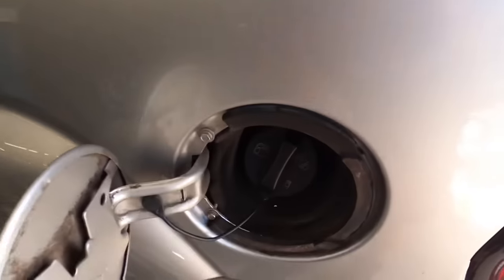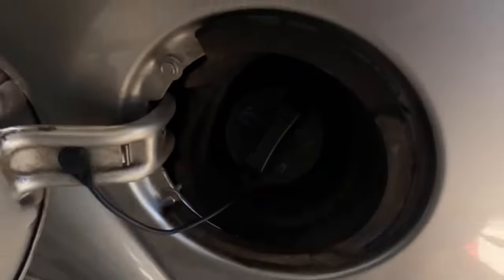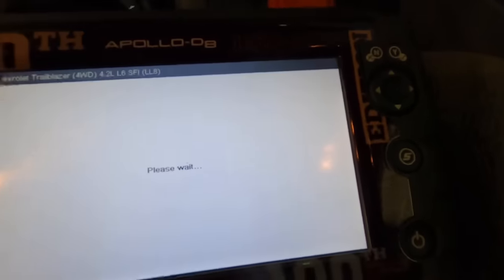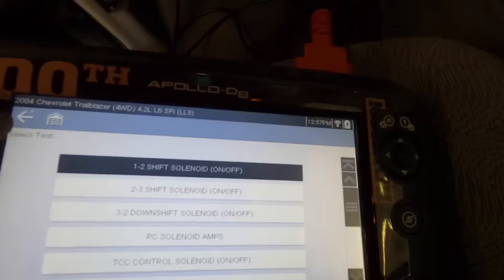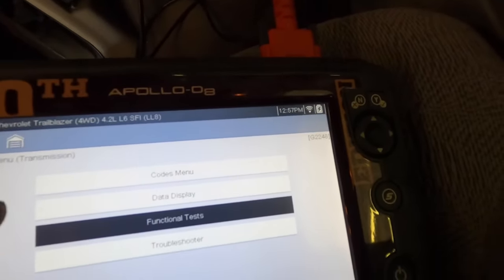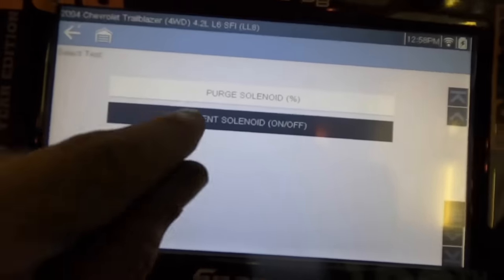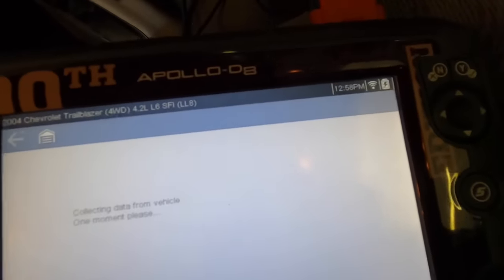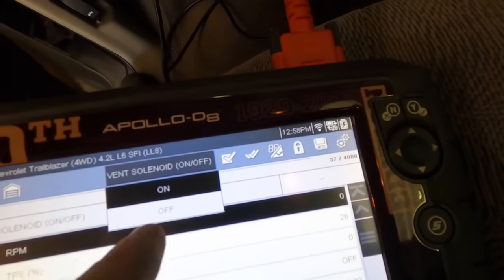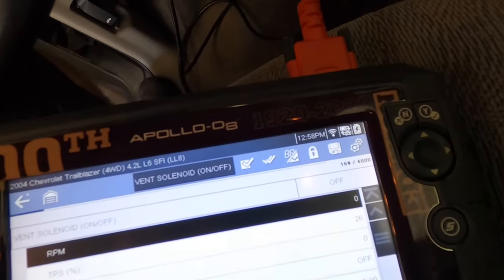Now we can look for leaks. I'm going back to the scan tool and I need to command the vent valve closed — that will seal up the vent at the back near the tank and allow me to look for leaks. I found the vent solenoid command. It's normally open; I'm going to command it off and that should seal the tank.